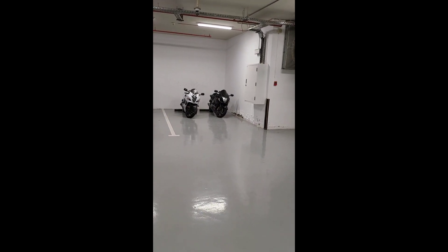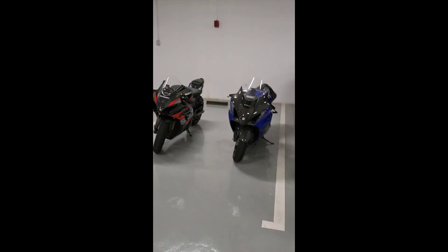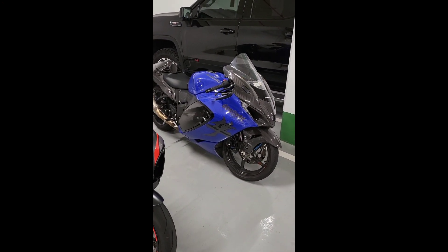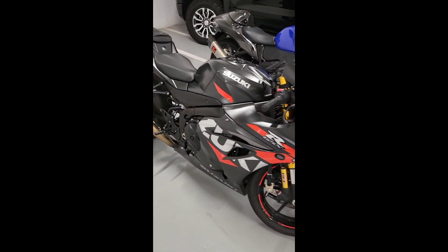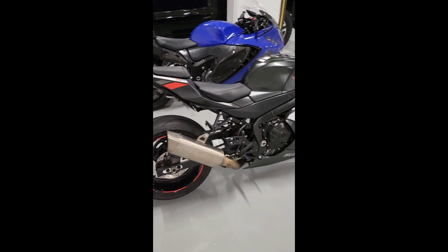Black and white, and this one — I don't know which one this is — looks like a Hayabusa. Oh, this is the new one, the latest version. And I think this one is a Gixxer, yeah, 1000.